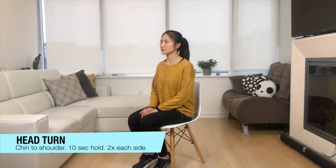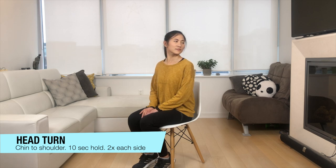Next up we're going to be doing a head turn — turning your chin gently towards the shoulder. Hold this for about 10 seconds, doing it on both sides.